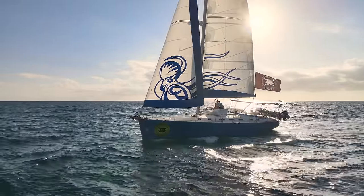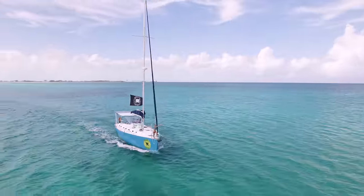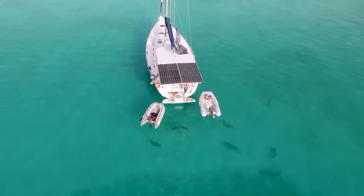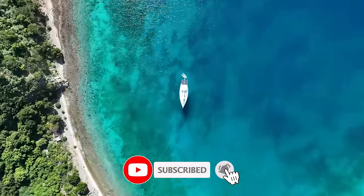Welcome to the tour of a one-of-a-kind Beneteau. This ex-charter boat used to have six cabins, three and a half bathrooms, until we got a hold of it, completely gutted it, and turned it into our off-grid floating home that's going to take us around the world. If you're not a subscriber, hit that subscribe button and join us for one hell of an adventure.